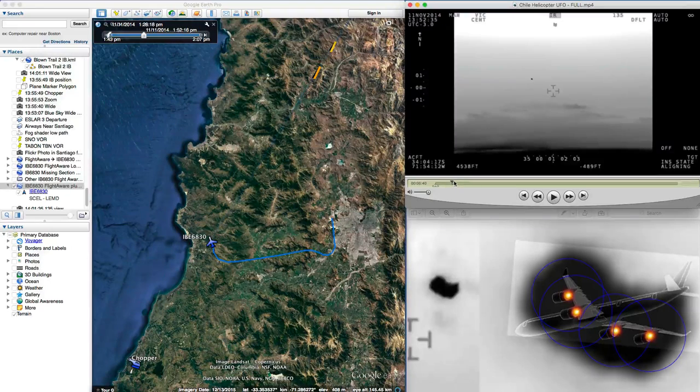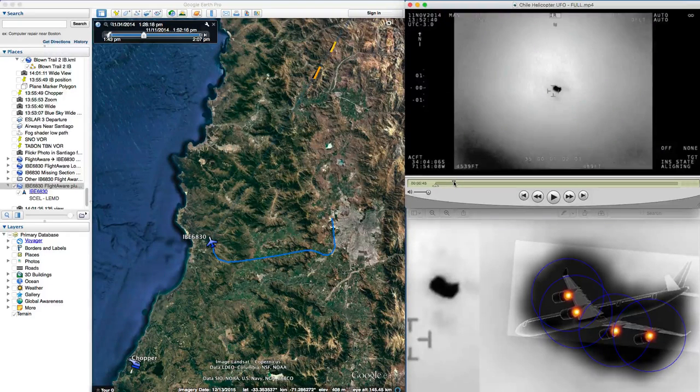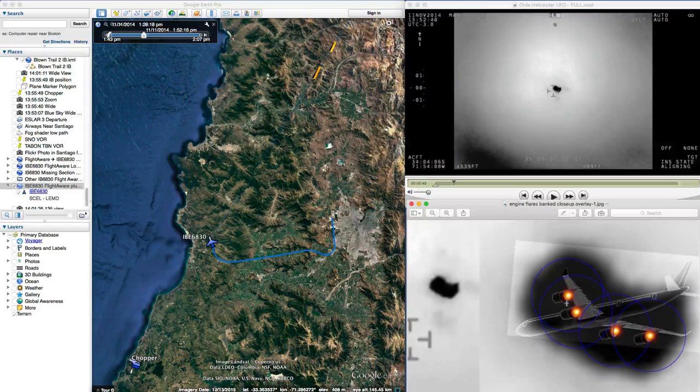If you go just a few seconds further into the video, you'll see the plane has this distinctive bank shape, which I illustrate here as resulting from the configuration of the engines going around this turn, viewed from where the chopper is down here.